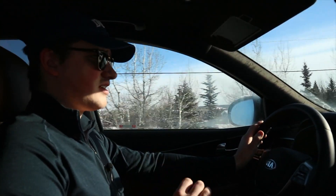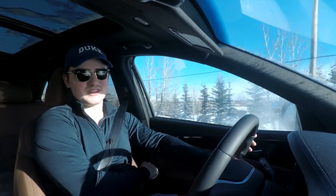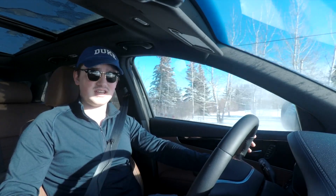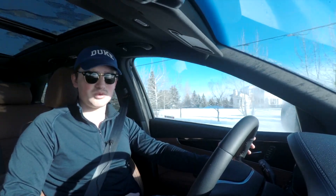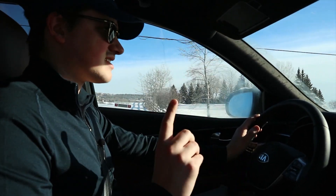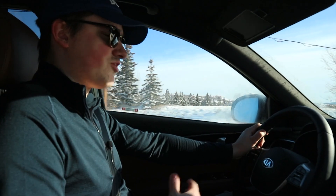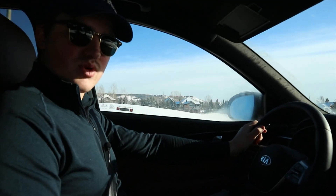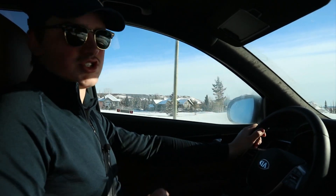Now let's run through the fuel economy on the Kia Sorento SXL. This thing is massive but it gets surprisingly good fuel economy considering its size. In the city you can expect to average about 12.5 liters per 100 kilometers — keep in mind this is a big car with a bigger engine, so 12.5 is an acceptable average. On the highway you're going to get about 9.8 liters per 100 kilometers, which is an extremely good number for such a big SUV.